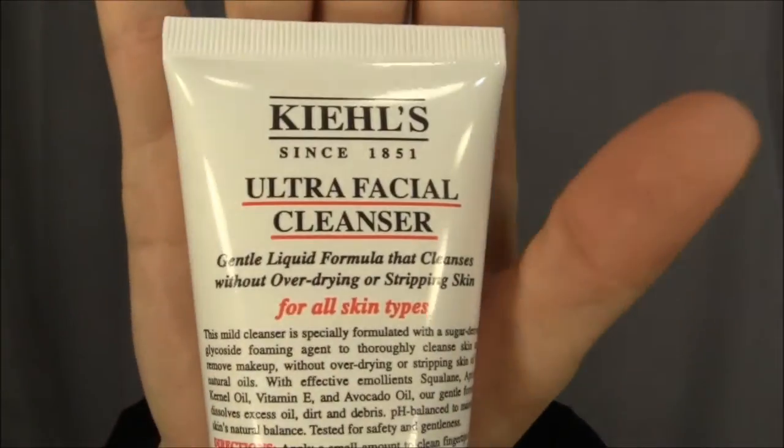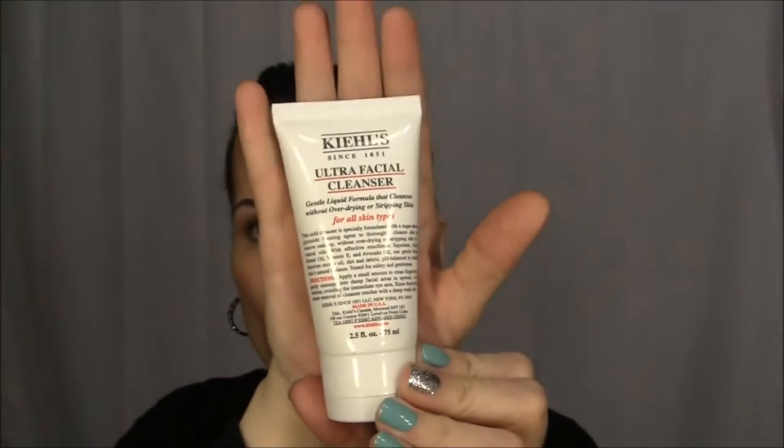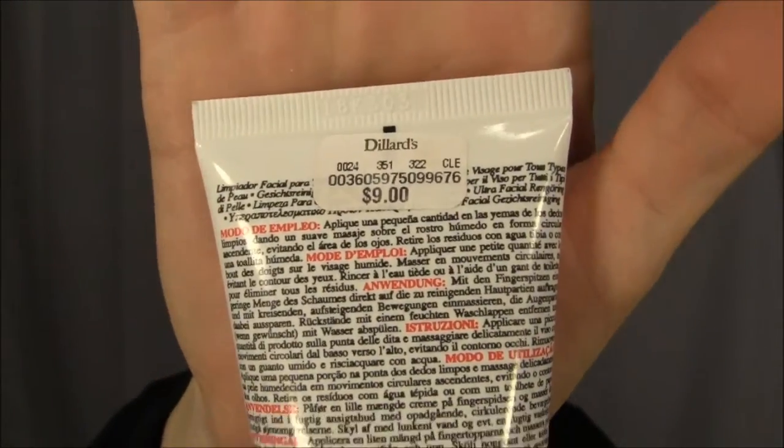When I do use my Clarisonic, I use this new face scrub from Kiehl's — the Ultra Facial Cleanser. It's gentle, it doesn't over-dry, and it doesn't strip. I just got the smaller bottle; it retails at nine dollars. So far so good — I like it, it doesn't over-dry my skin and it works great with my Clarisonic.